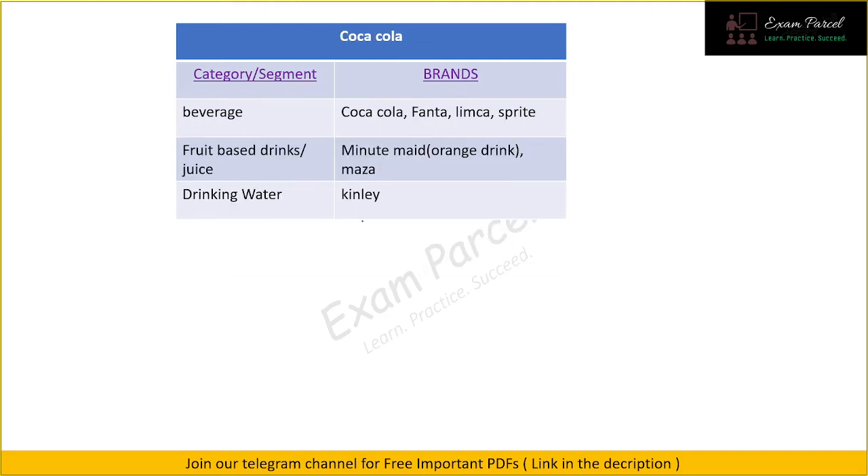Next we have Coca-Cola. In the beverage section they have Coca-Cola, Fanta, Limca, and Sprite — all well known. They also own some fruit-based drinks: Minute Maid, which is an orange drink, and Maaza, which is a mango drink. For drinking water they have Kinley.